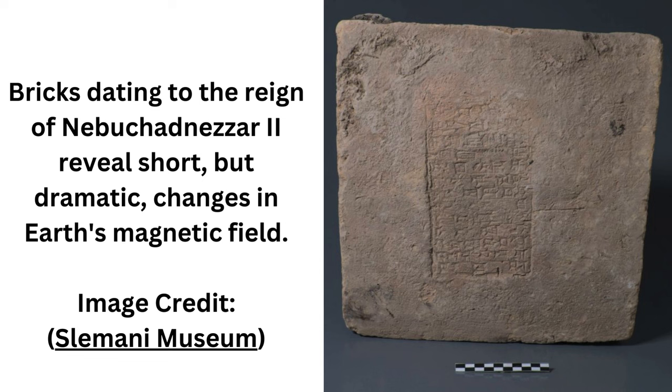In order to date the material, the researchers narrowed down the most likely range of years during which each king was probably ruling. Then they carefully chipped a tiny piece off each of the bricks and used a magnetometer to measure the alignment of microscopic grains of iron oxide embedded therein.